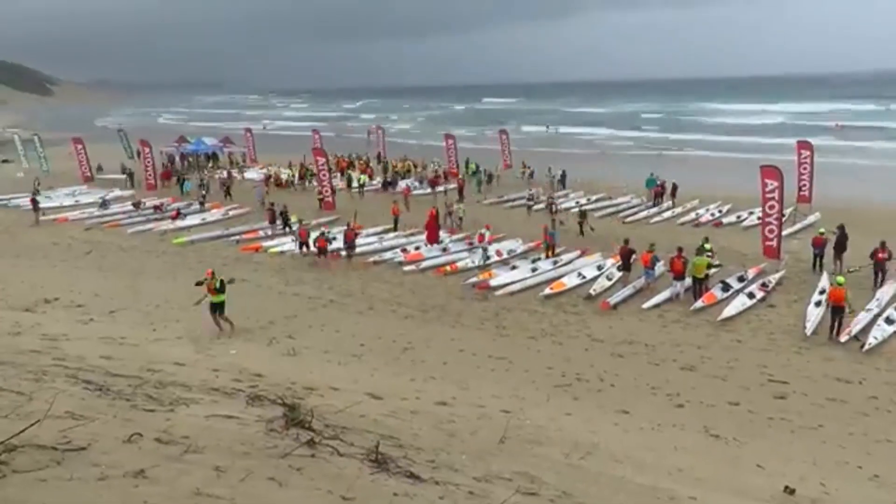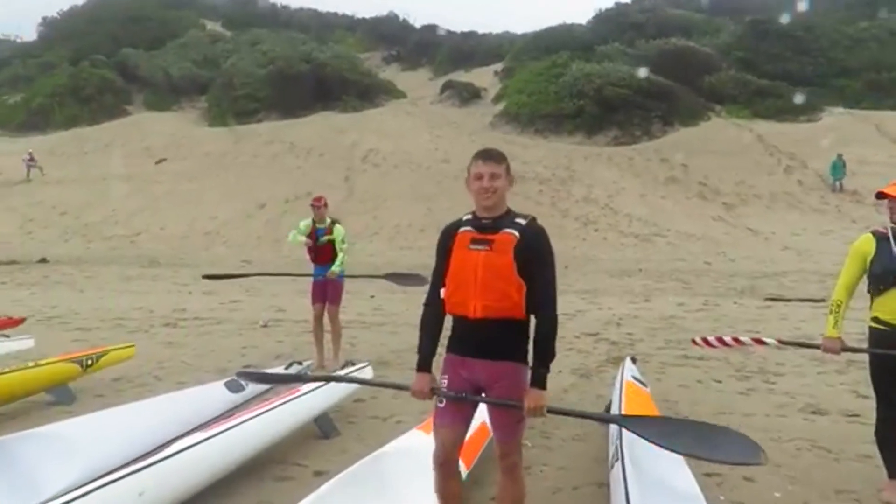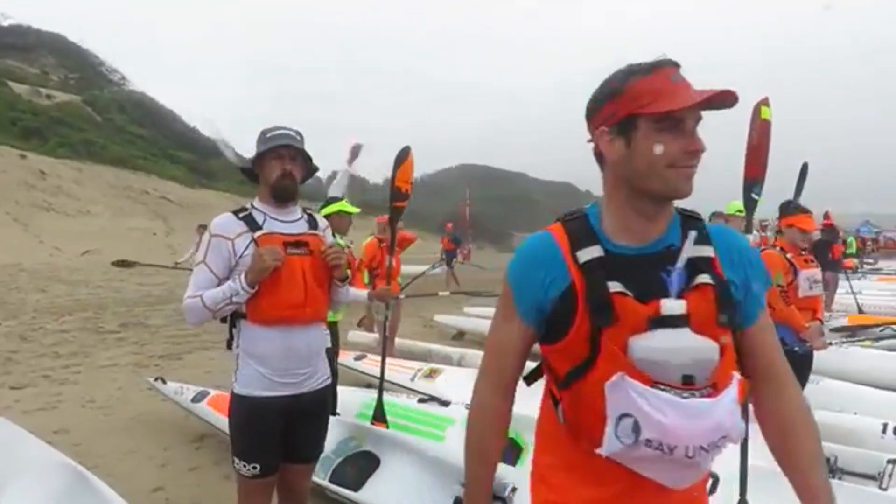The race distance is estimated to be between 17 and 23 kilometers of downwind fun, depending on the course and line you take. The start and end will depend on which way the wind is blowing.